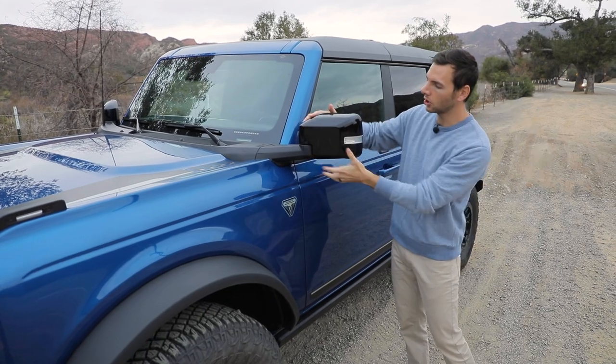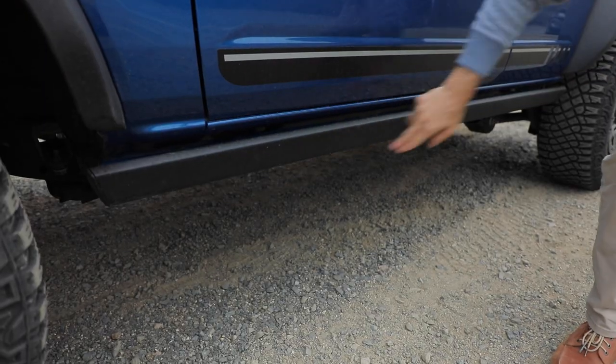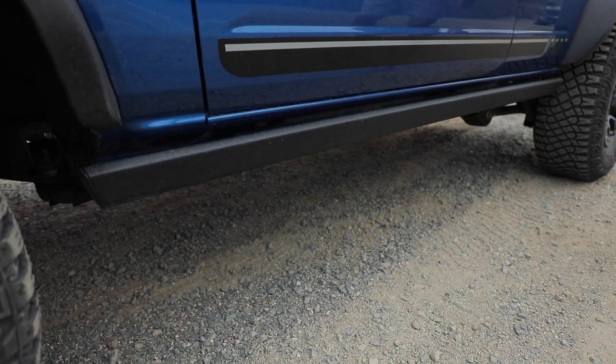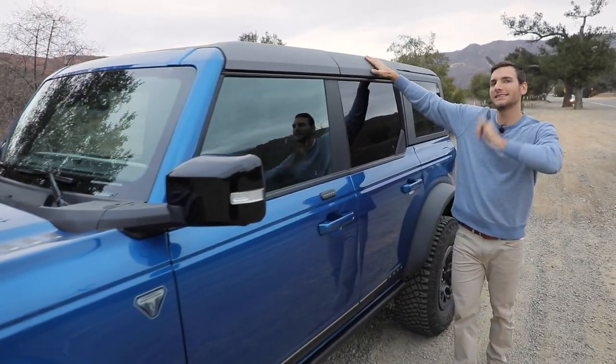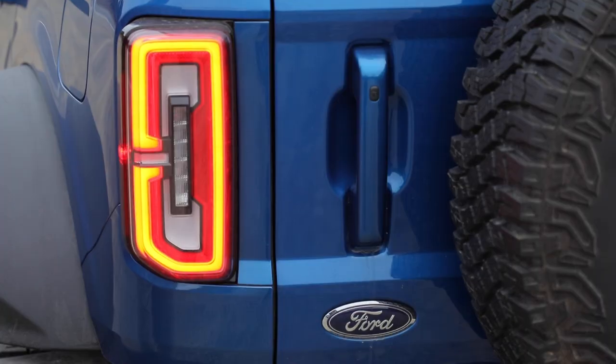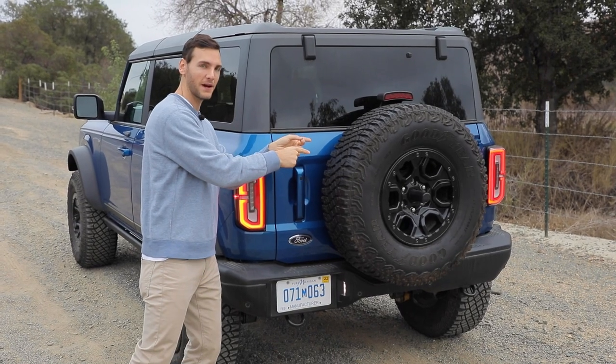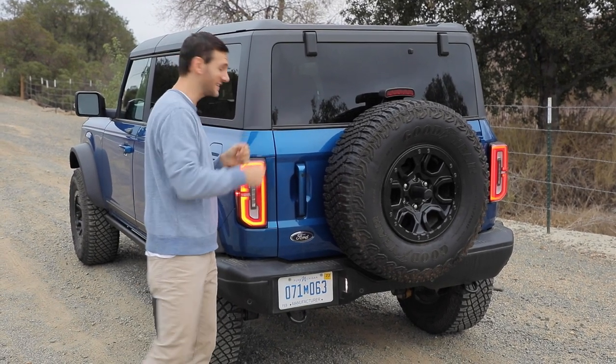Moving back, we're now upgraded to gloss black mirror housings with LED spotlights integrated within. Down low, we still have rock sliders like the Black Diamond. The four-door comes standard with the soft top, but here we have the optional hard top with removable panels. At the back of the First Edition are LED taillights and yet another full-size spare — though this one is more impressive because it's so much heavier.